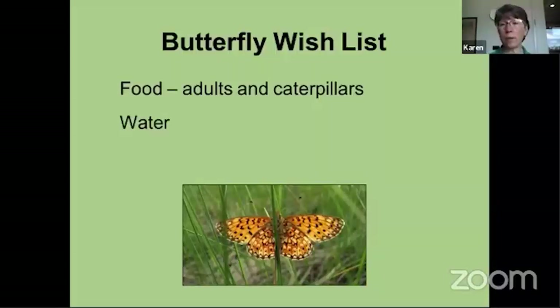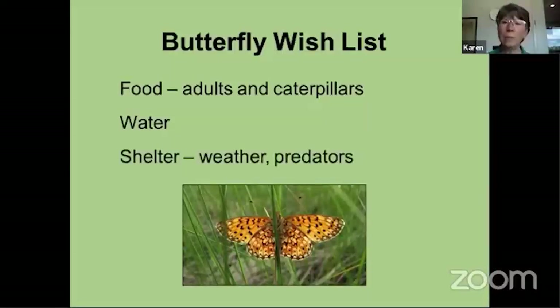Water is an important consideration — butterflies need water just like we do, and it's very easy to provide. And then some kind of shelter. This is an aspect we sometimes don't think much about, but butterflies are affected by wind, by rain, and by predators hunting for them. So butterflies do need some kind of shelter, some kind of protection where they can get away from the elements or their enemies. We want to consider all three of these things — food, water, and shelter — when putting in our butterfly habitat.